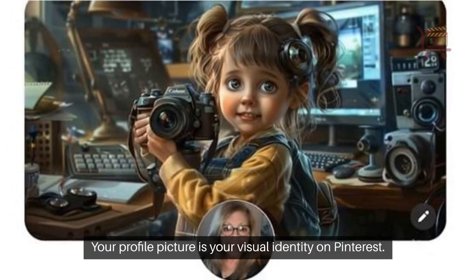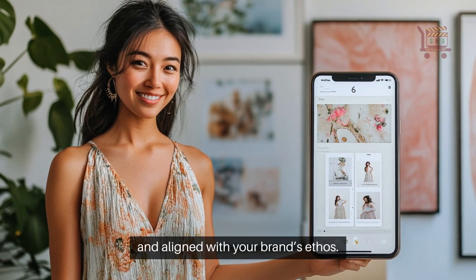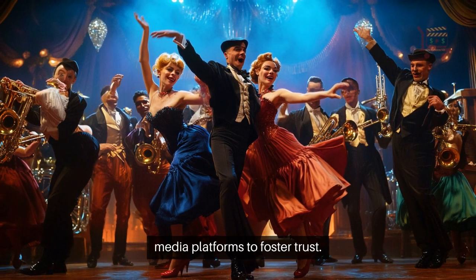Your profile picture is your visual identity on Pinterest. It should be clear, professional, and aligned with your brand's ethos. Use a high-quality image and ensure consistency across all social media platforms to foster trust.